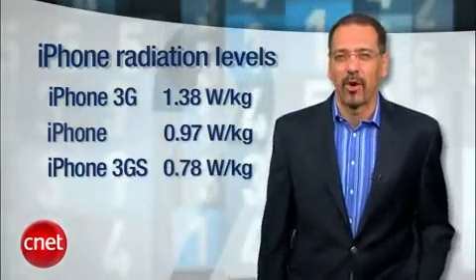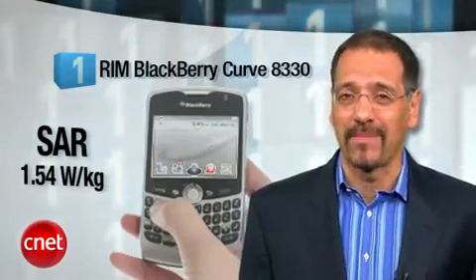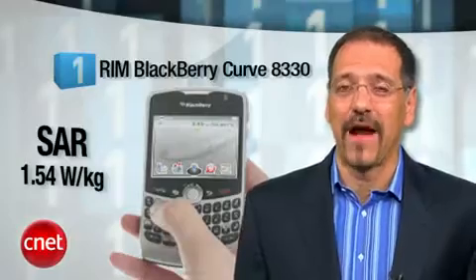At number one is another BlackBerry — the ubiquitous Curve 8330 with a SAR rating of 1.54, hard up against the limit. Don't lay this one in your lap if you like getting Father's Day cards. Curves are everywhere because they're on multiple carriers and there's always a pricing promotion that pretty much makes them free.